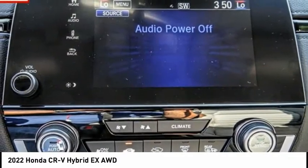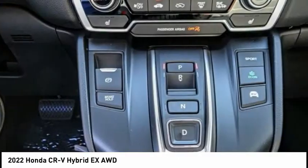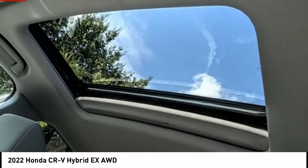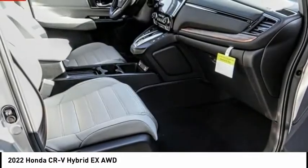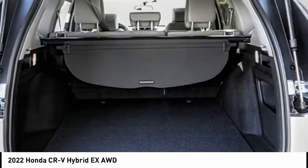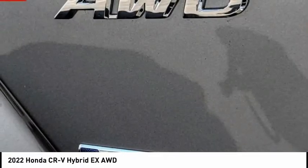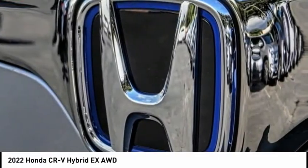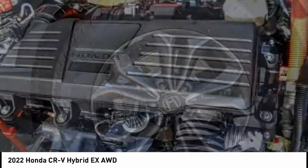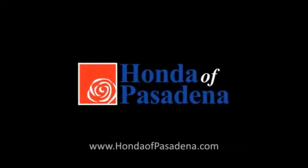This vehicle has less than 100 miles. Is love at first sight really possible? Let us know when you stop in. We'll see you next time.